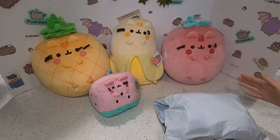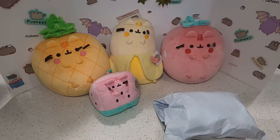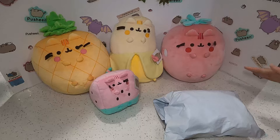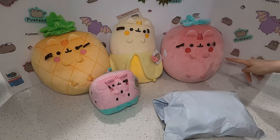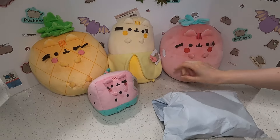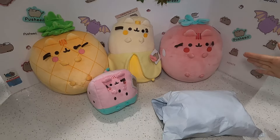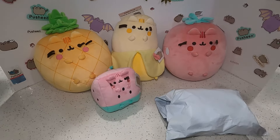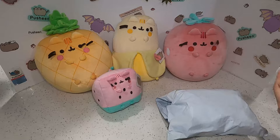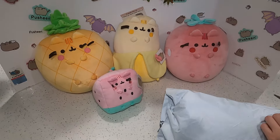I brought all the fruits out to do this haul together. They just make me so happy. I can still smell the strawberry and the pineapple, but the banana has really faded. This one doesn't really smell either, but I just love the fruits collection so much.